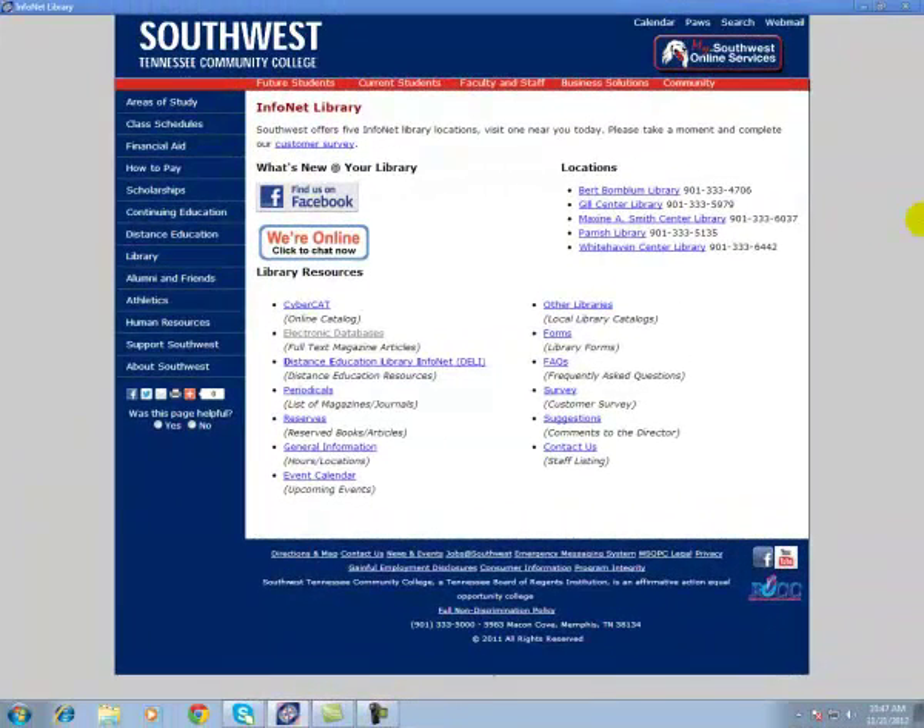Hello, this is Vivian Stewart, the Virtual Librarian at Southwest Tennessee Community College. If you are taking anatomy and physiology classes, this video will show you some of the valuable resources that we have to offer. I'm starting at our library's homepage, which is www.southwest.tn.edu/library.